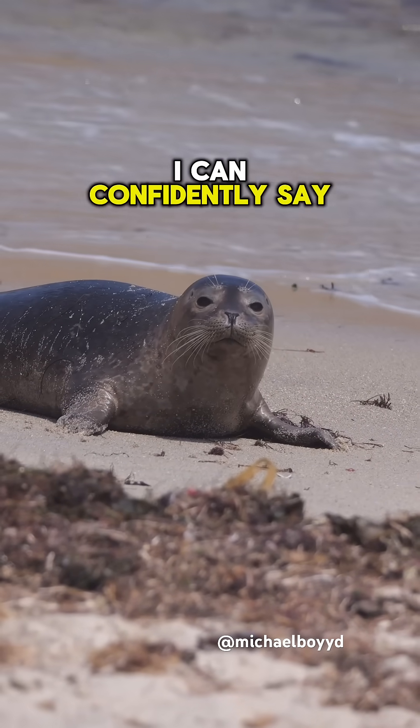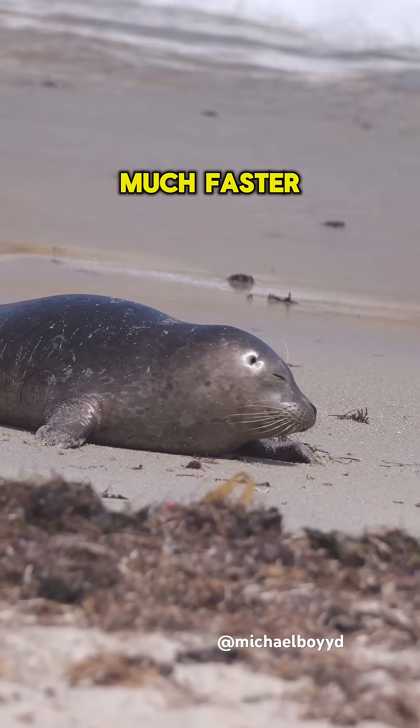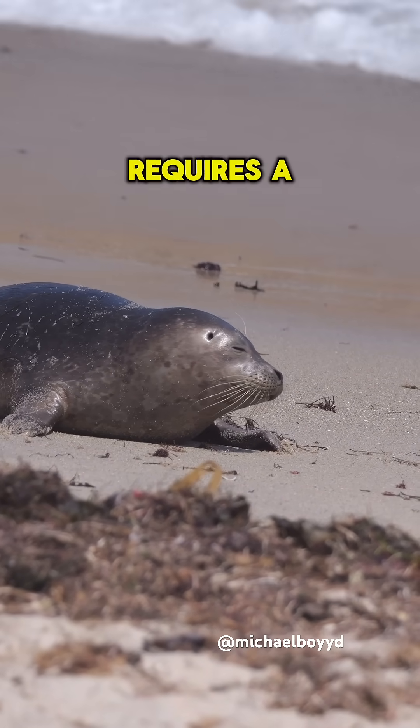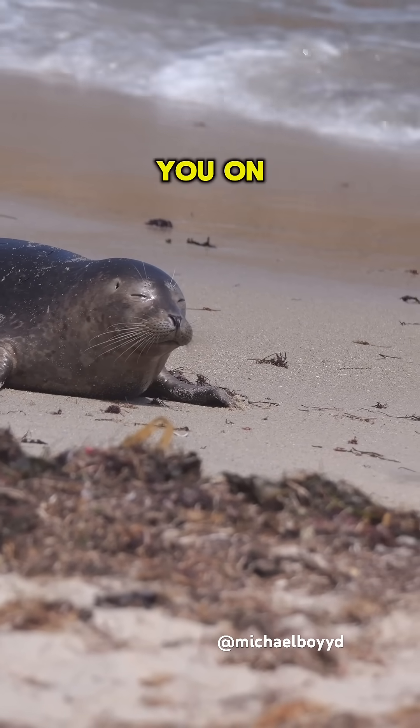I can confidently say that if you put a human and a seal on a racetrack and made them galump, the seal would be much faster. The main downside of galumphing is that it requires a lot of energy, so these seals can only do short bursts. Thanks for watching my videos, and I'll see you on the next one.